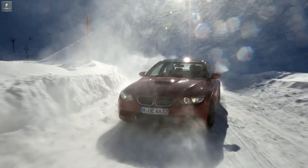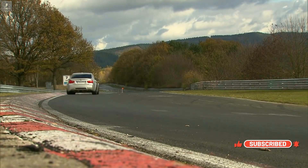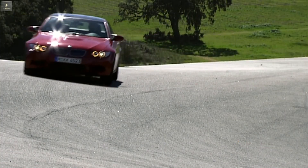A typical M3 always has a harmonious overall concept — with its powerful engine, with its spontaneous response, with its emotional sound and with this directness in the driving behavior. All this simply characterizes the BMW M3.